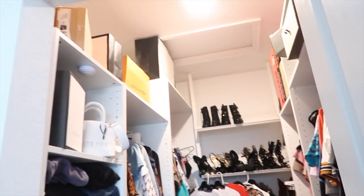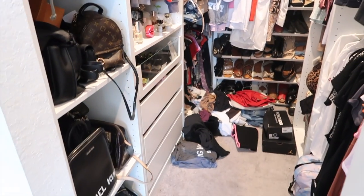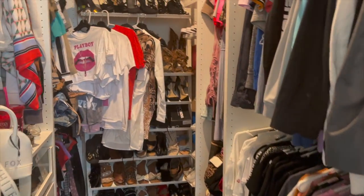So that's the overview of my closet. Let me know if you want to see a bag collection, a perfume collection — and I'm going to go ahead and clear this out.